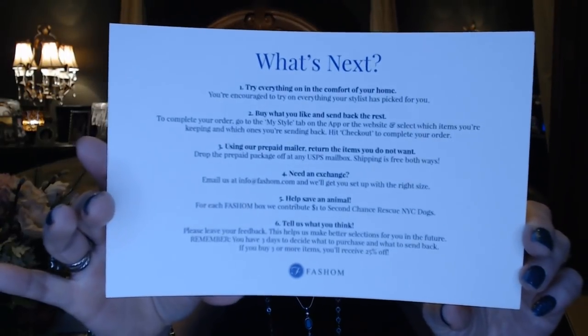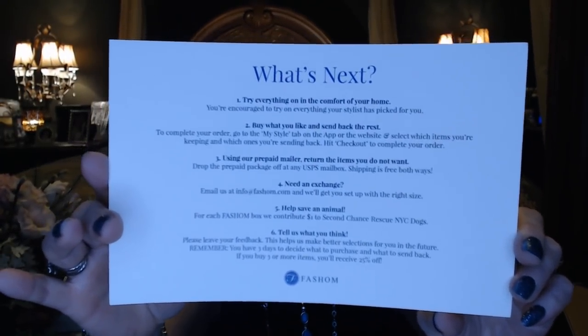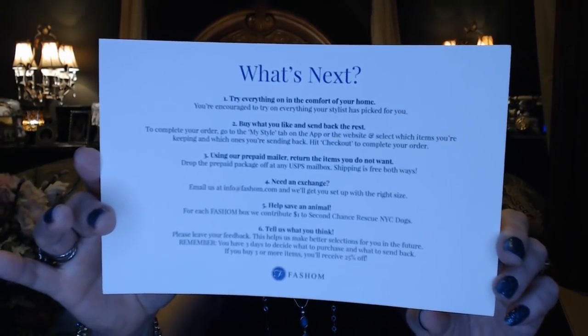So you're going to get your envelope — it's got 'Hello Beautiful' in it. You're going to have your invoice and this little hashtag 'better as I am' so that you can post your pictures on Instagram. I also use it on Facebook. It's got 'what's next' on the back, so it will tell you everything you need to know: how to try things on, how to do an exchange, and what you do with your returns. And also — this is really awesome — for every fashion box, they contribute a dollar to Second Chance Rescue for New York City dogs. So that's an awesome program.